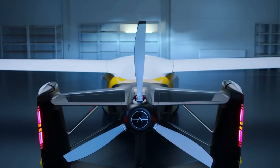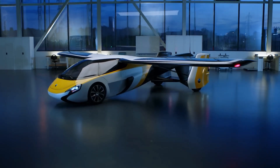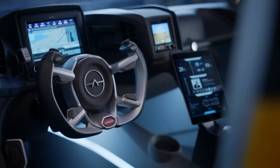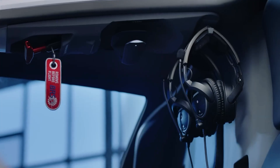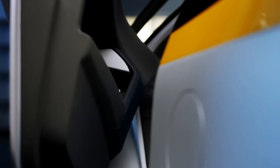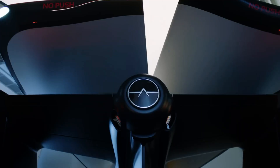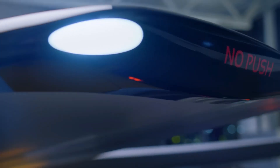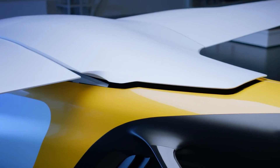The Aeromobile 4.0 is redefining personal mobility with its ability to transform effortlessly from car to aircraft. Built for the future of travel, it merges road convenience with aerial freedom in one sleek, high-tech machine. On the ground, it measures 6.1 meters long, 2.2 meters wide, and 1.5 meters tall, with a maximum takeoff weight of 960 kilograms. Power comes from a hybrid propulsion system combining a 2.0-liter turbocharged four-cylinder engine delivering 300 horsepower with dual electric motors, allowing it to hit 160 kmph on the road and accelerate from 0 to 100 kilometers per hour in just 10 seconds.